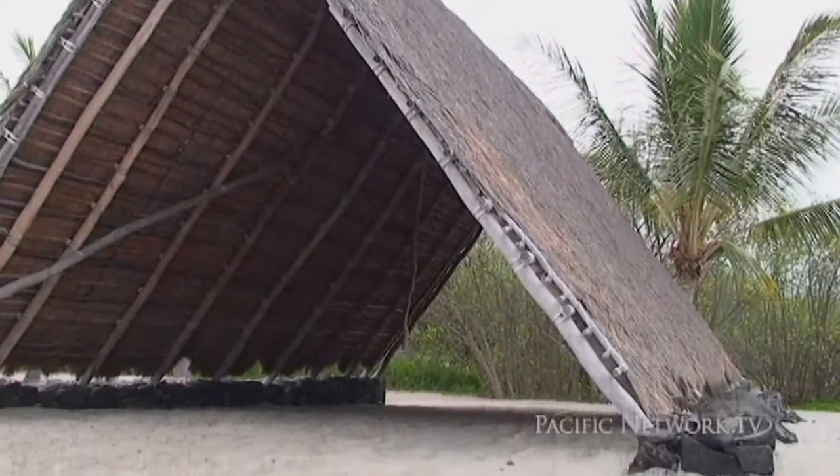The earliest roofs constructed by man were thatched, like this — in this case a combination of reeds and dried grasses set at a pitch so that rainfall, though sparse on the Kona side of the island, could drain off.